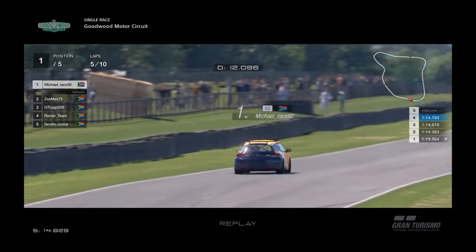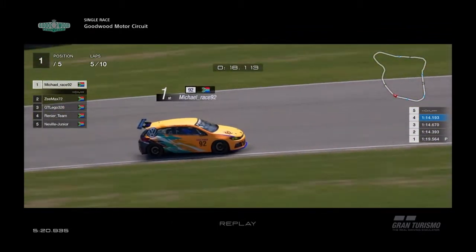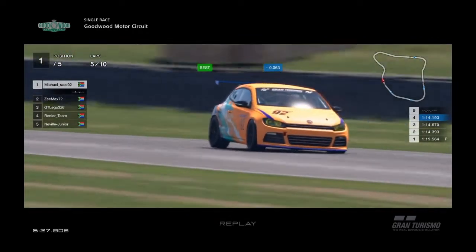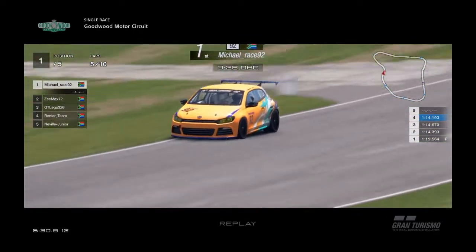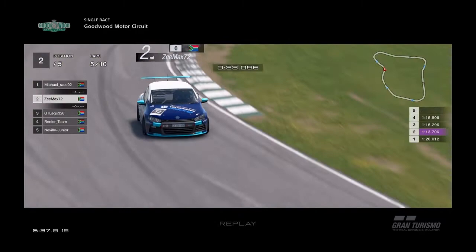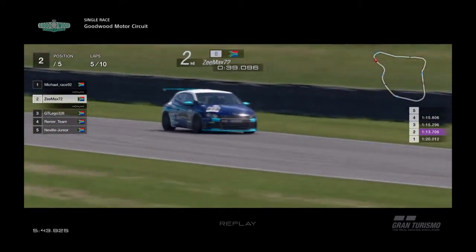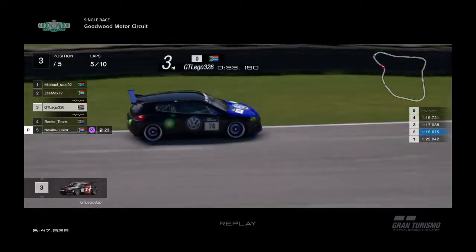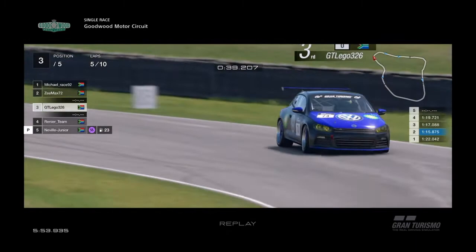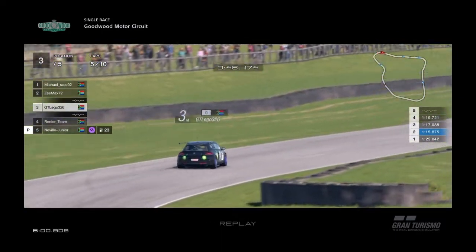Back at the leaders — it's a good race here from Michael, race number 92. He's a South African driver who likes driving story cars, and he's been pushing hard through the corners. Then Z-Max, pushing his car to the limit, going faster and faster on every corner. In third is GT Legos — comfortably in third. He wants to be further up front, but the early mistake has cost him time.